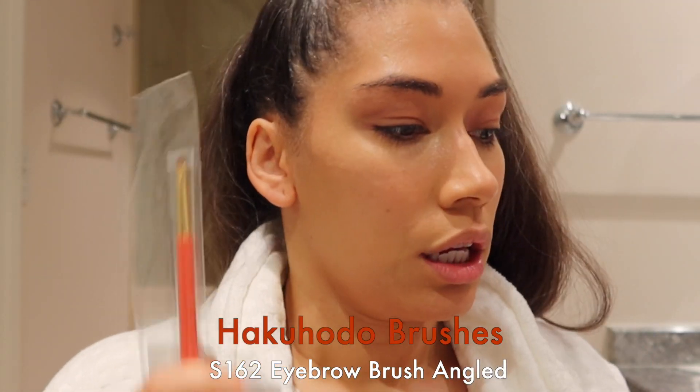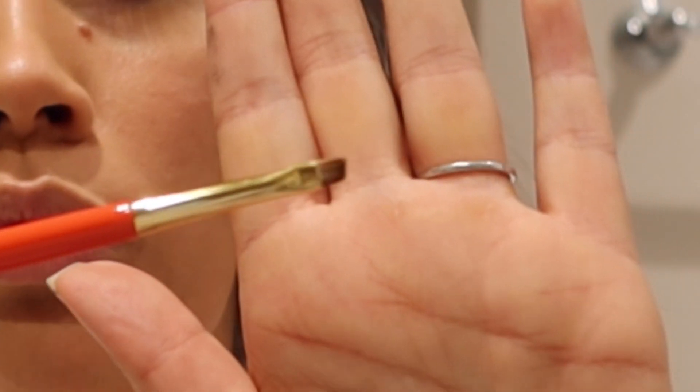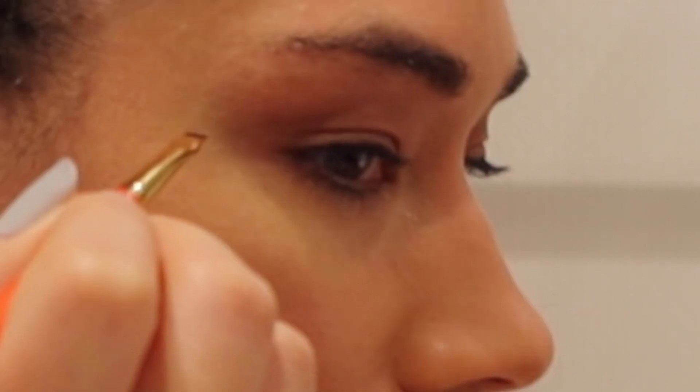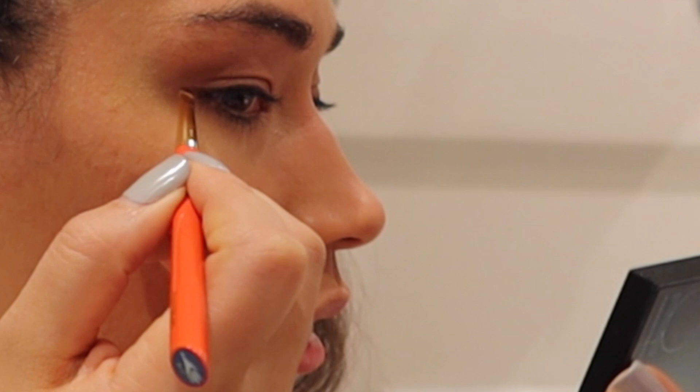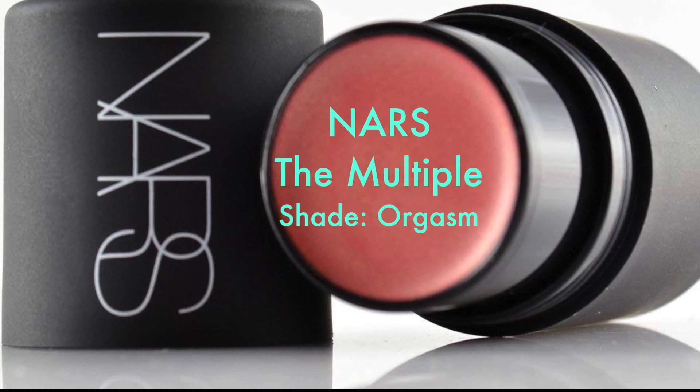I have two brushes here: the S162 and the S100 series Vermillion brushes. One is an angled eyebrow brush, and I like using eyebrow brushes because they really get in between my eyelashes. I'm taking the Ritual Diffie Kohl liner and pressing it into my lash line, then extending a petite wing. I clean up the wing with a little cotton swab. For blush, I'm going to use the NARS multiple — basically the famous orgasm blush shade. I like it because it's a peachy pink shimmer.